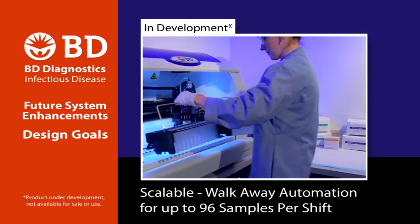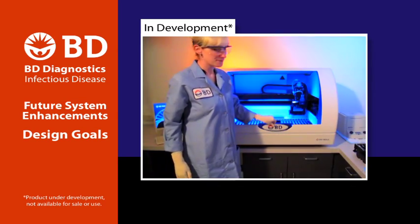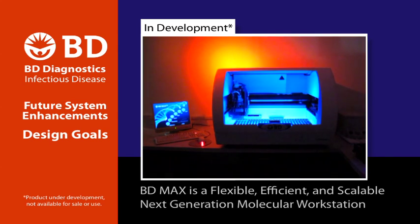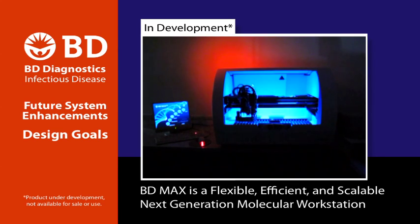Scalable means minimal hands-on time and walk-away automation for up to 96 samples per shift. Molecular testing in the clinical laboratory is dramatically impacting patient care by providing more rapid information when it is needed. The BD-Max is a true next-generation molecular workstation that can provide this information and fit the needs for today and tomorrow's clinical laboratory.